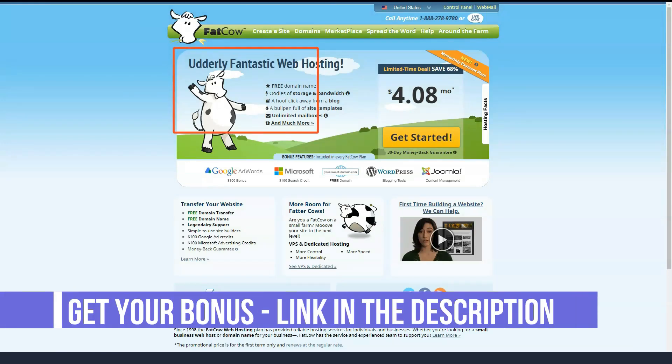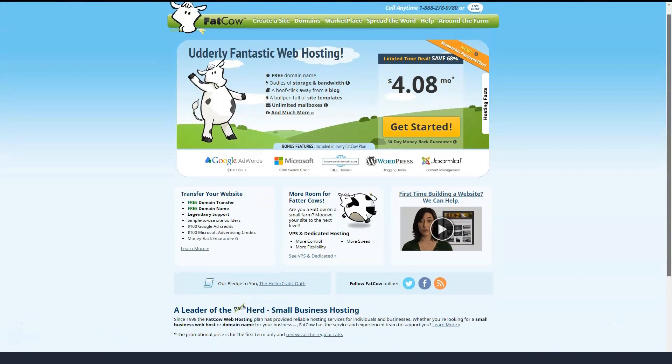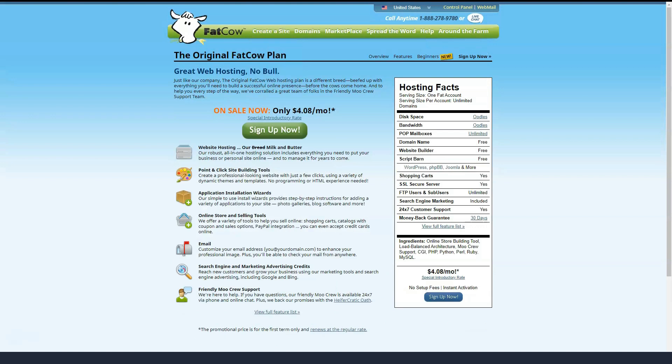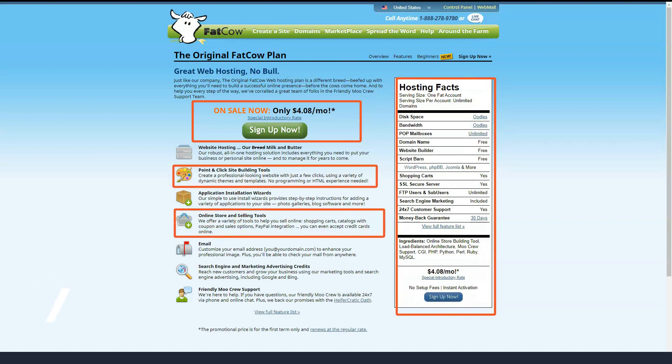Fatco has one of the strangest names in web hosting, but that doesn't mean it should be overlooked. Like many of its competitors, Fatco offers shared web hosting. Fatco has a single Linux-based shared web hosting plan that starts at a wallet-friendly $5 a month. However, you can reduce the price to $4.08 a month if you sign up for 3 years in advance.